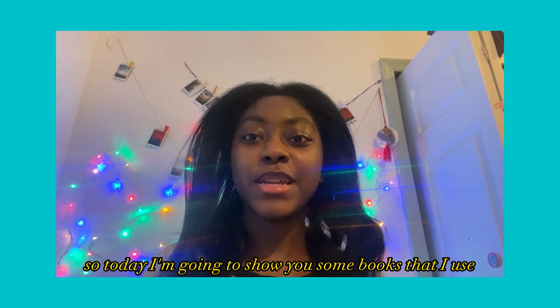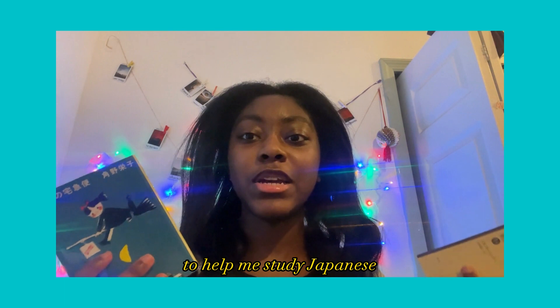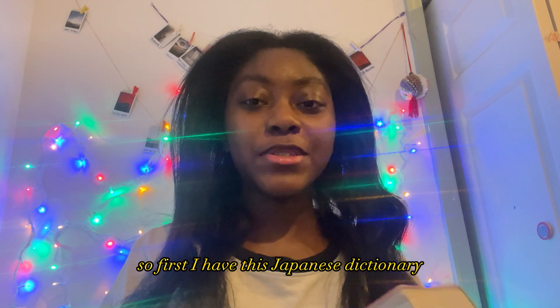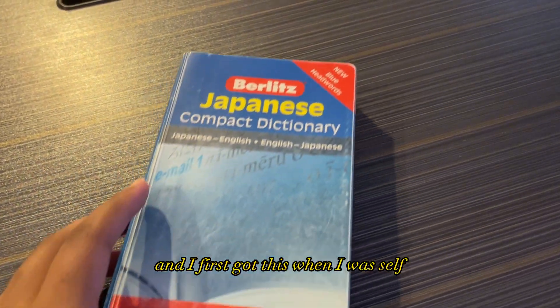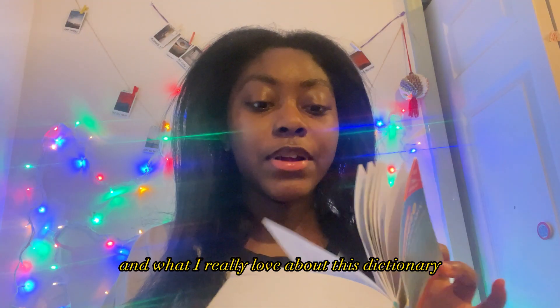Welcome to my channel. Today I'm going to show you some books that I use to help me study Japanese and practice reading and writing. First I have this Japanese dictionary — I got this about a decade ago when I was self-studying Japanese on my own.